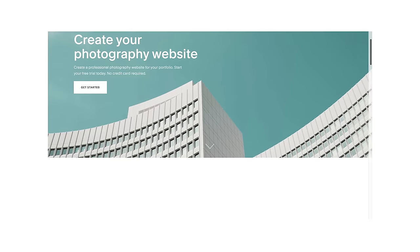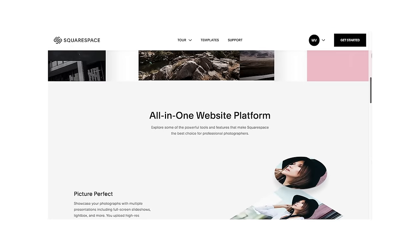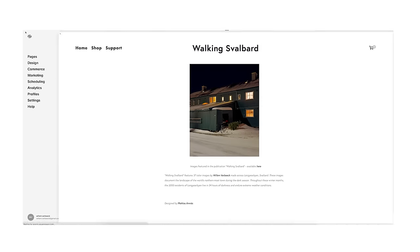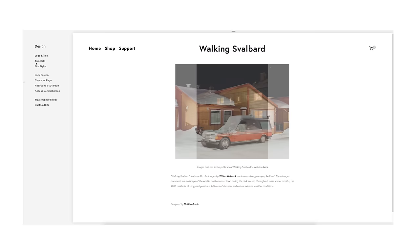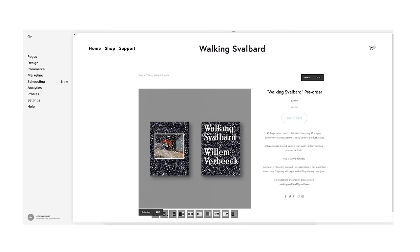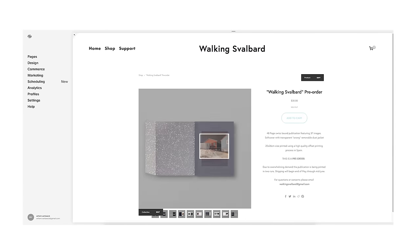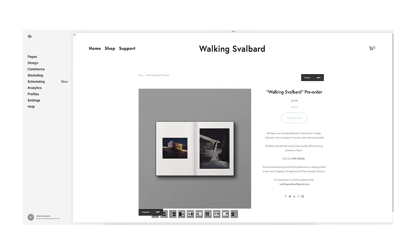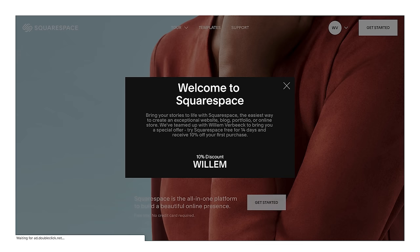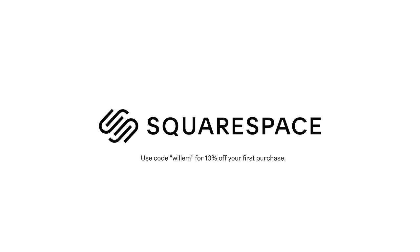I want to give a huge thank you to you guys for watching, and finally a massive thank you to Squarespace for sponsoring this video. Squarespace is an incredible all-in-one website building platform that you can use to build your photography portfolio online. I've been using Squarespace for so many years and they made it so easy to get a website up and running with my photography. Hit the link in my description for a 14-day free trial, and go to squarespace.com/Willem for 10% off your first purchase of a website or domain. I'll see you guys in the next one. Peace.